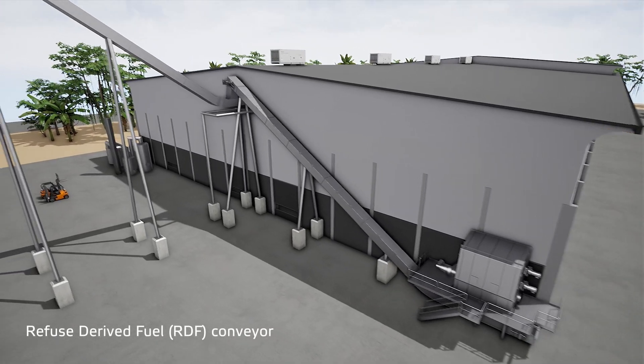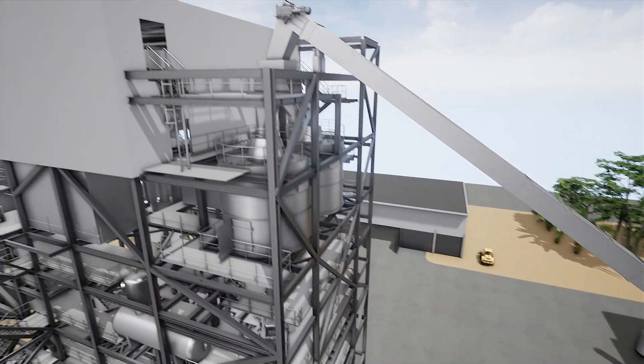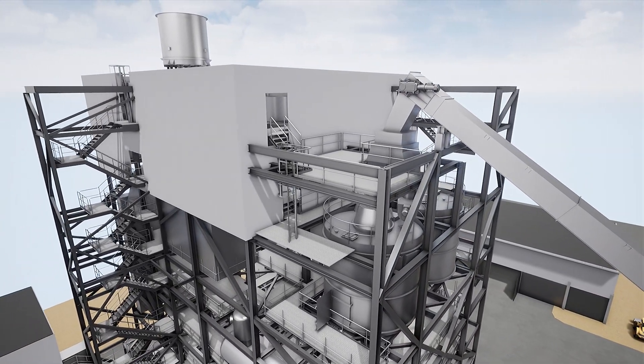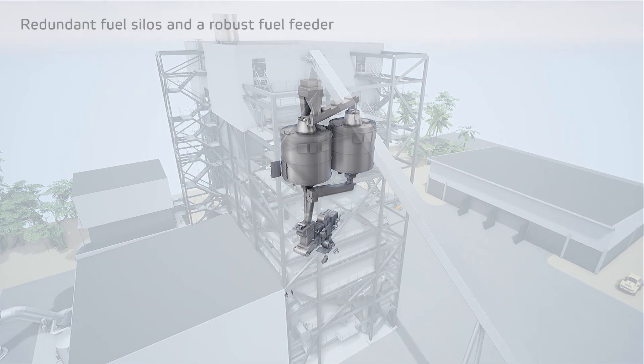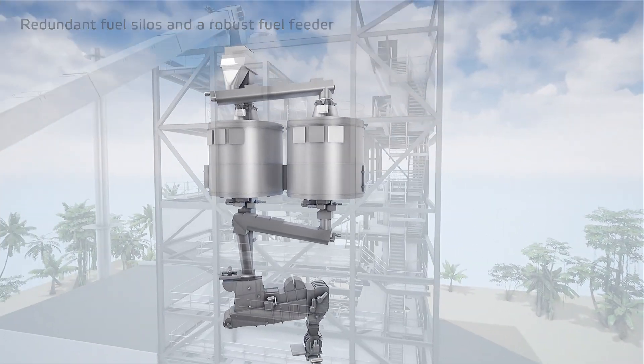Refuse derived fuel from the pre-treatment plant is transported to the boiler. Redundant fuel silos and a robust fuel feeder ensure an even fuel flow to the boiler.